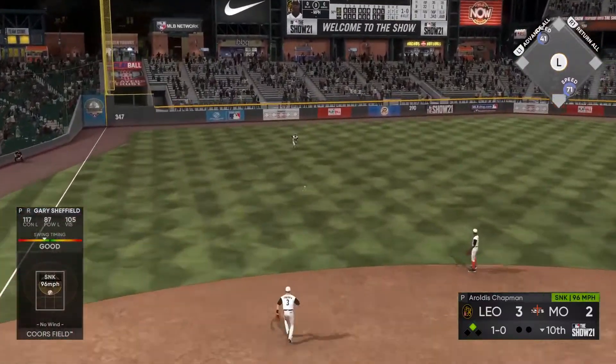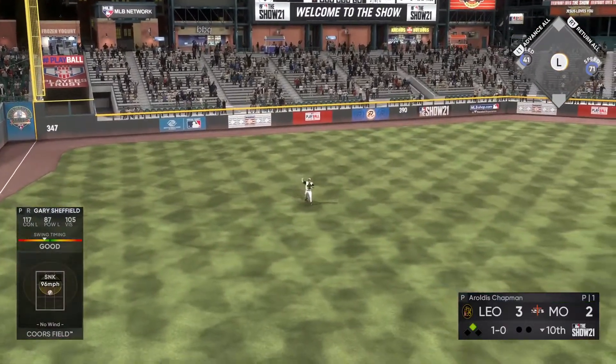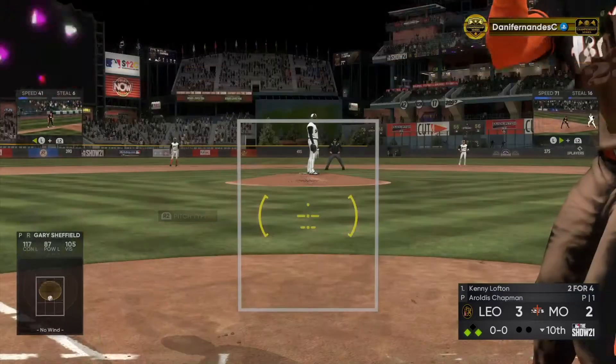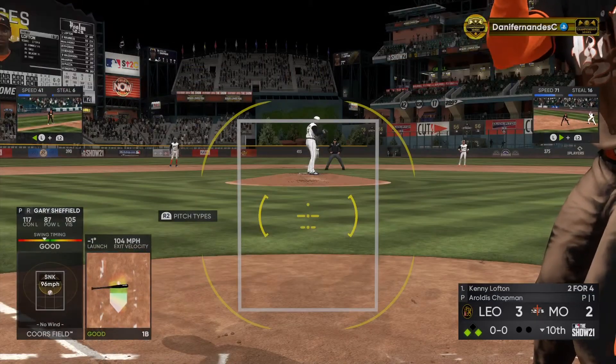Sharp ground ball toward the hole. And that'll get past his outstretched glove, it's a base hit. Throw comes back into the infield as that tying run will hold up at third with still nobody out.